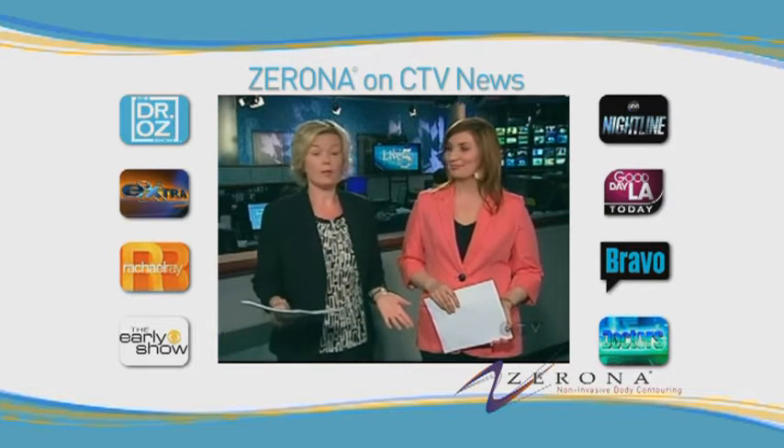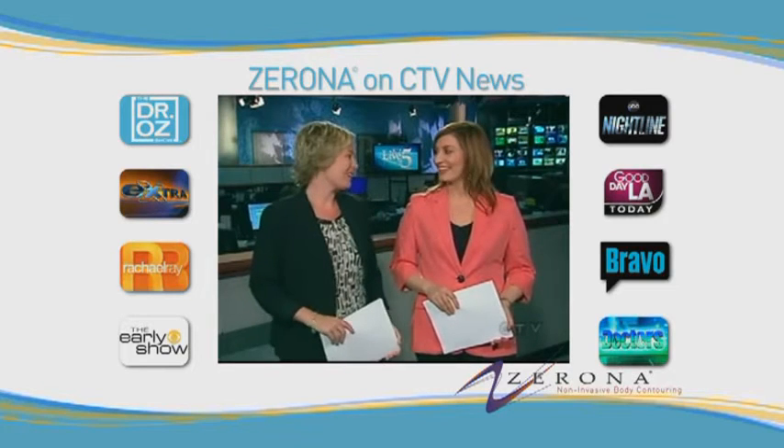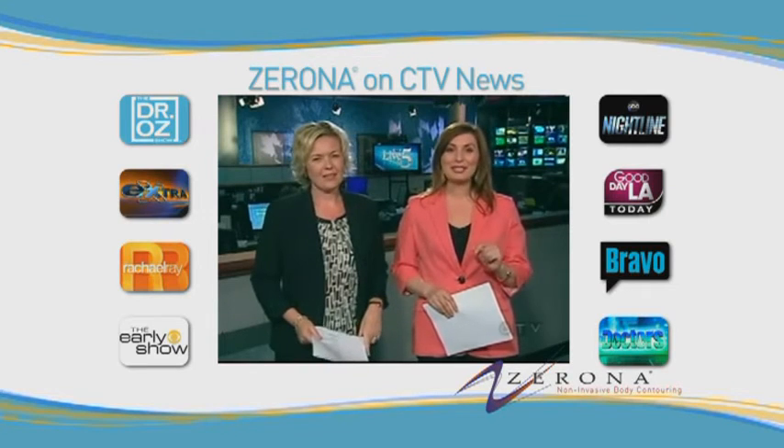Imagine being able to lose inches from your waistline without diet or exercise. Sounds too good to be true, doesn't it? I think it sounds too good to be true. But that's not so, according to a new wellness center in our region. I am looking forward to this story. It's using lasers to blast away fat, and maritimers who have tried it say it works.